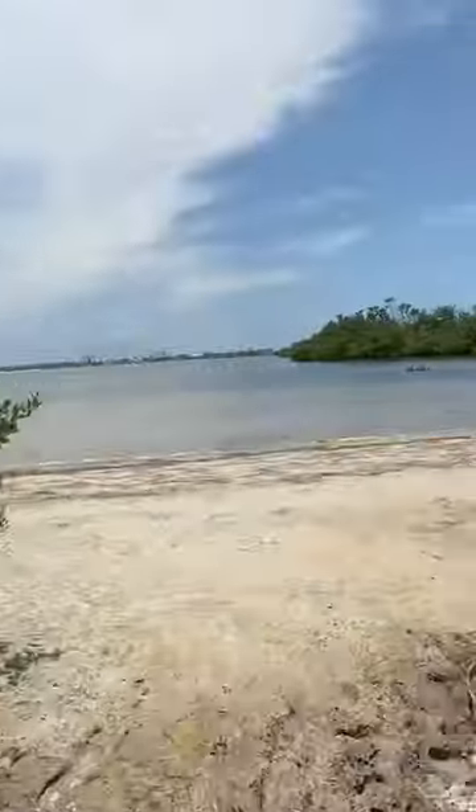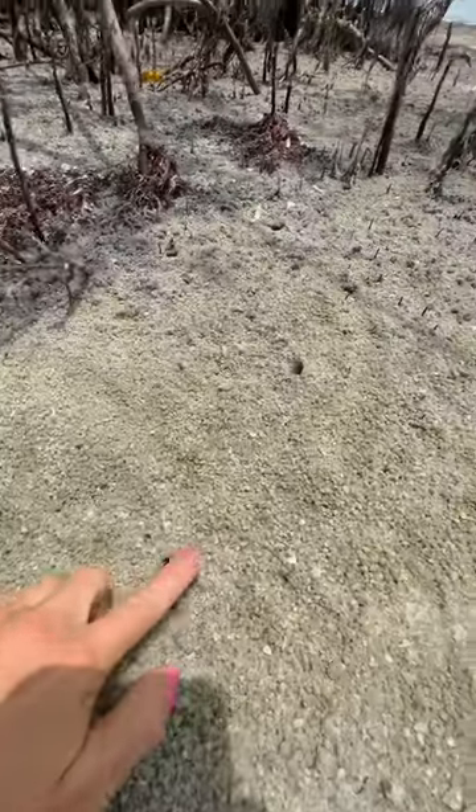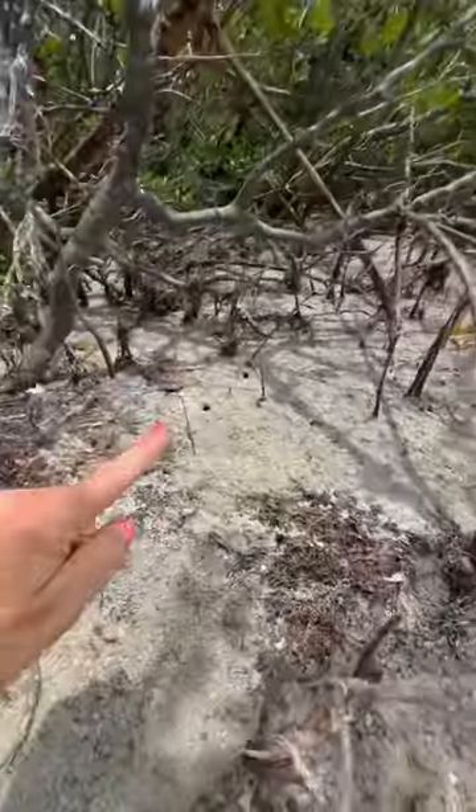Hey everyone! I'm on a hike in southwest Florida and I just found this hidden beach. Ooh, a fiddler crab! The sand was covered with tiny little holes — those are where all of the fiddler crabs live.